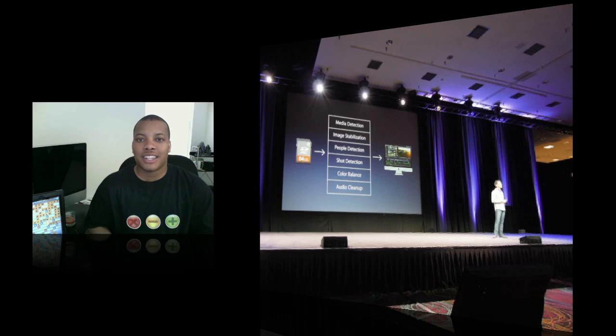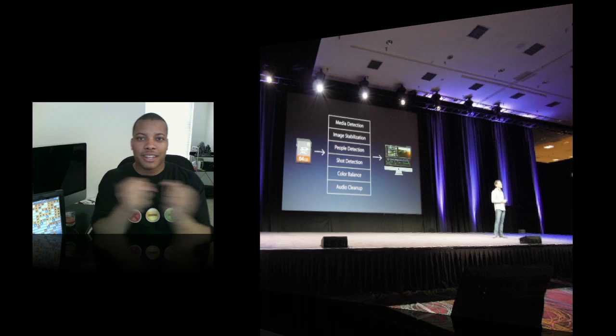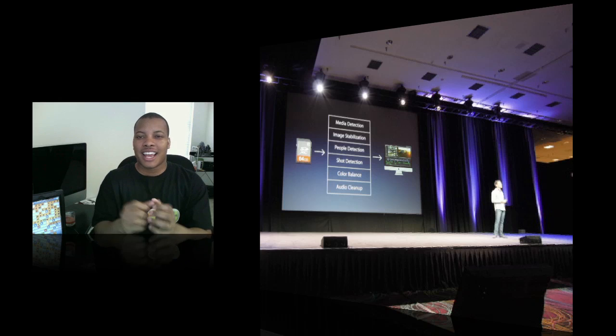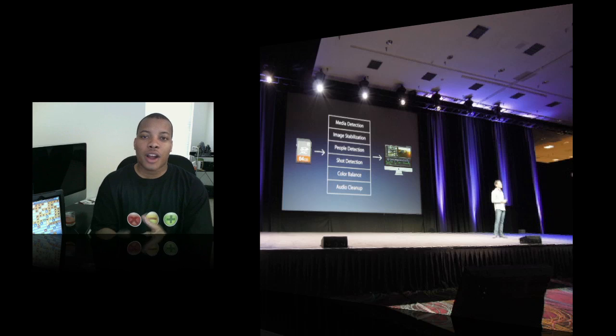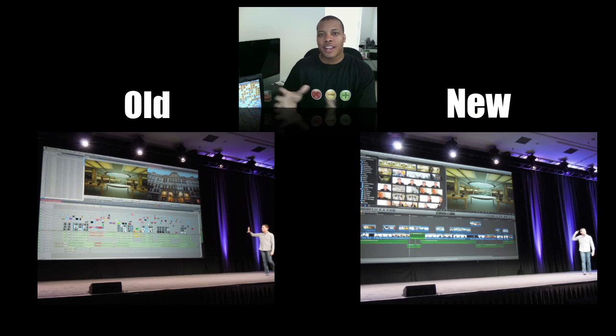For people who use DSLRs, if you pan side to side very fast or move up and down, you get that rolling shutter effect that looks horrible. Final Cut Pro X will be able to fix that problem while you're importing the clip. And also while importing, you can go ahead and start editing whatever is already imported into Final Cut Pro X. So you don't have to wait for the entire clip — you can start editing while things are still importing, which will speed up your editing process.